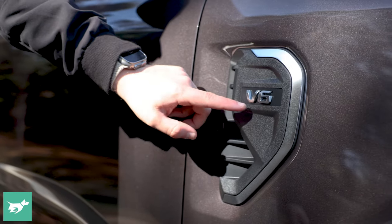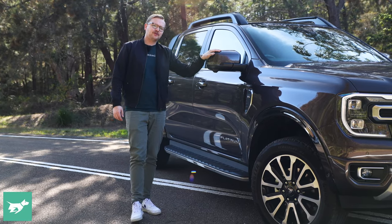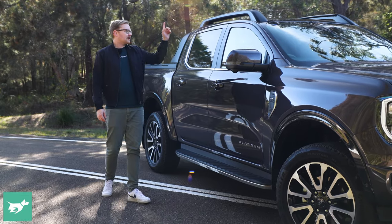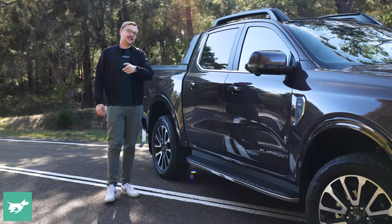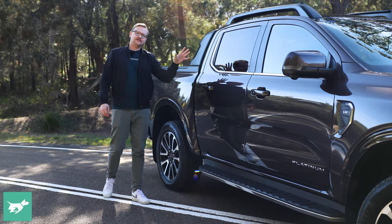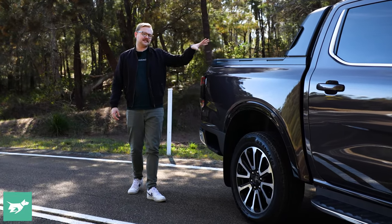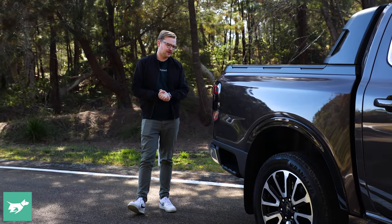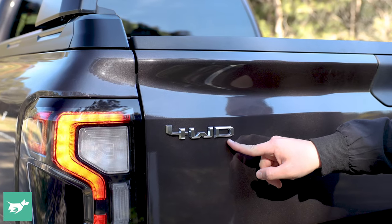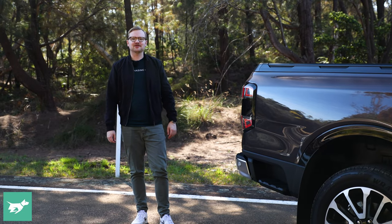Further down you've got your V6 badge on the side, body-coloured mirrors — though I think Ford could have gone for a matte silver mirror — big side steps, and roof rails we'll come back to in a second because they do something pretty cool. You do get bright work around the window line, which is the only Ranger spec to get that. As we come past the tray, you'll notice the standard-fit automatic retracting tonneau cover, and at the back you've got nice big silver badges for your four-wheel drive system and Platinum branding, plus a matte silver bar at the rear.